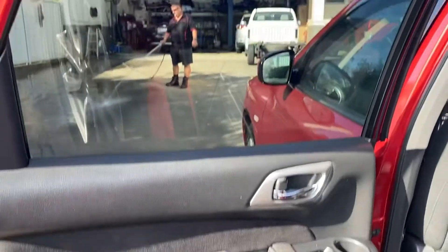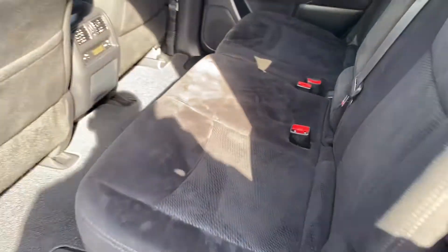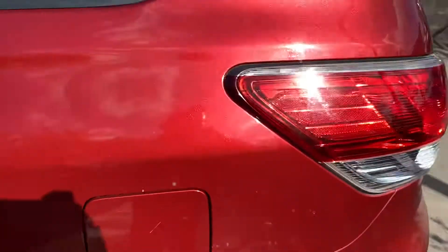I'll put that all together and in the glove box very soon. Moving to the back seats — all clean, floor mat still in there as well, so you'll be very happy with the vehicle.